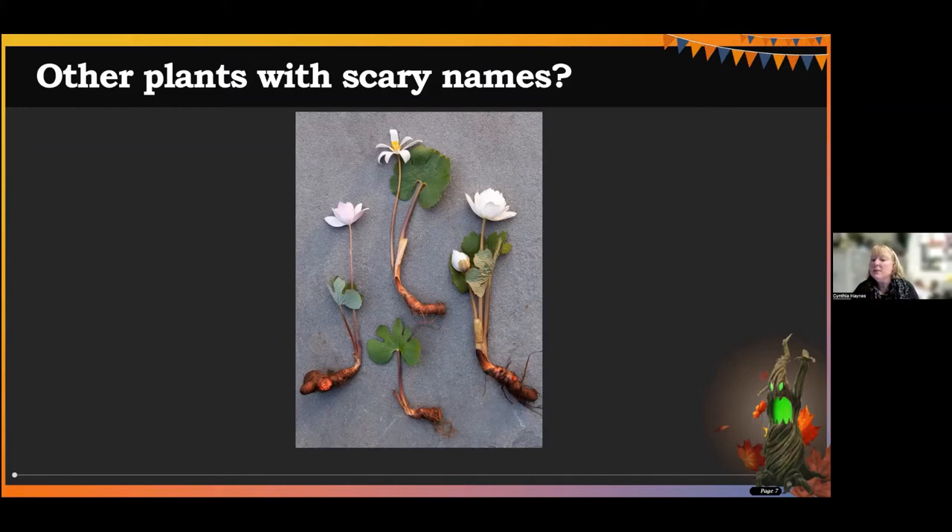We'll get to voodoo lily. Mother-in-law's tongue is another name for snake plant. Spiderwort's a good one I forgot. Ghost fern — I have that one in my landscape, it's a nice one. Strychnine tree — you're coming up with some good ones. Lungwort is another good perennial in the landscape; it's not on my list and it should have been. We'll get to devil's claw and Venus flytrap in a little bit. Rattlesnake master — I love that one, that should be in here as well. And wolfsbane's coming right up.